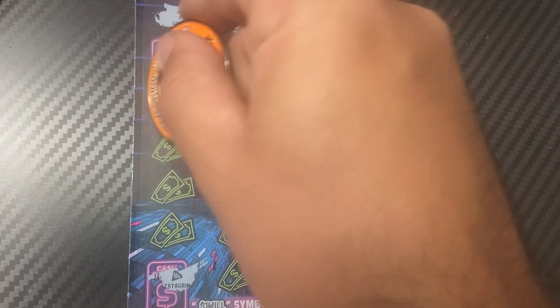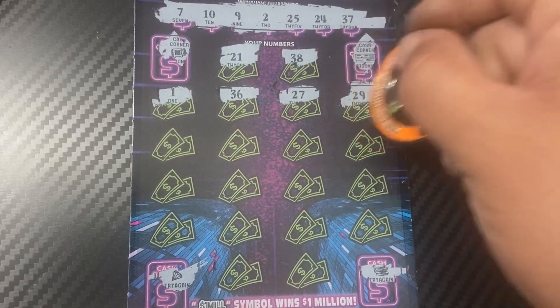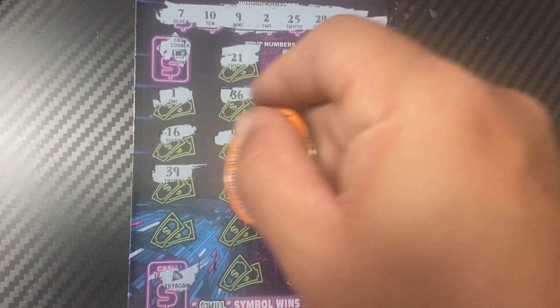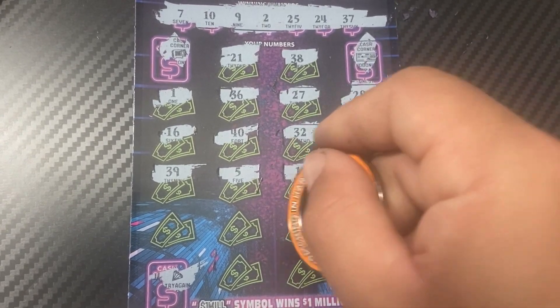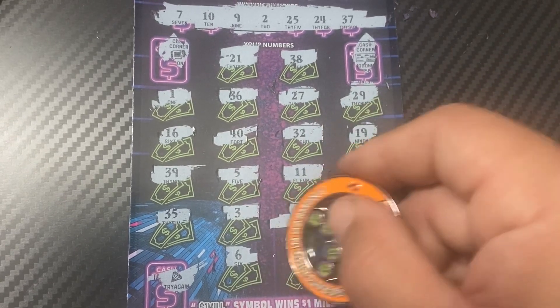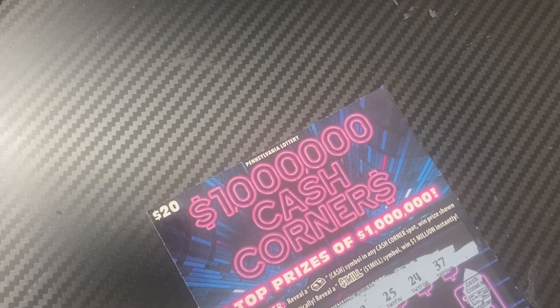There's a 21, 38, 1, 36, 27, 29, 19, 32, 40, 16, 39, 5, 11, 28, 17, 14, 3, 35 — two more chances — 6 and a 15. No good, no good. Both Cash Corners tickets are losers. Not a good start, but we still have two more tickets to go.